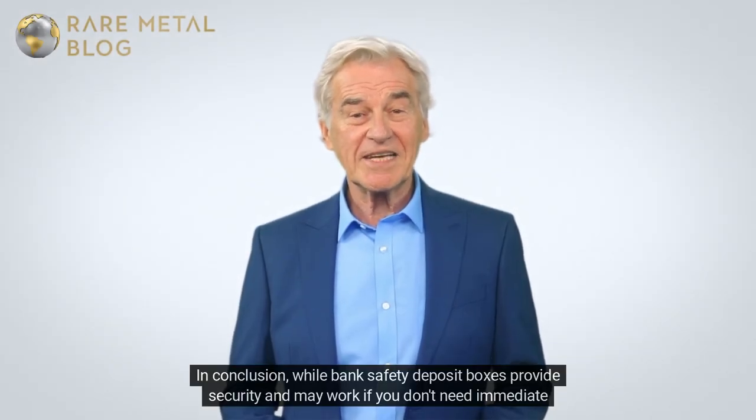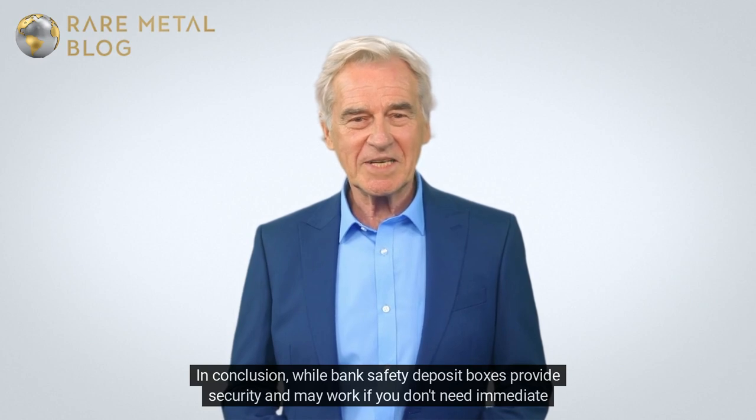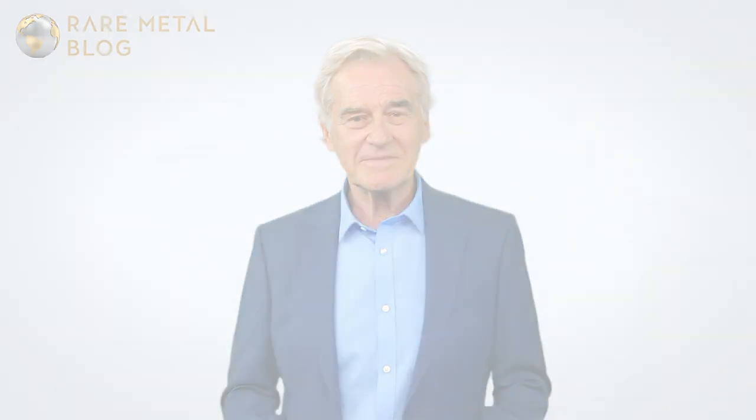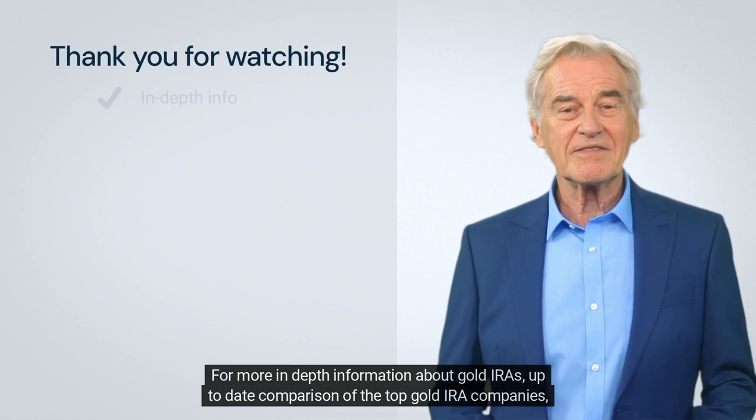In conclusion, while bank safety deposit boxes provide security and may work if you don't need immediate access, you may want to consider alternatives depending on your needs and concerns. Thank you for watching our video.